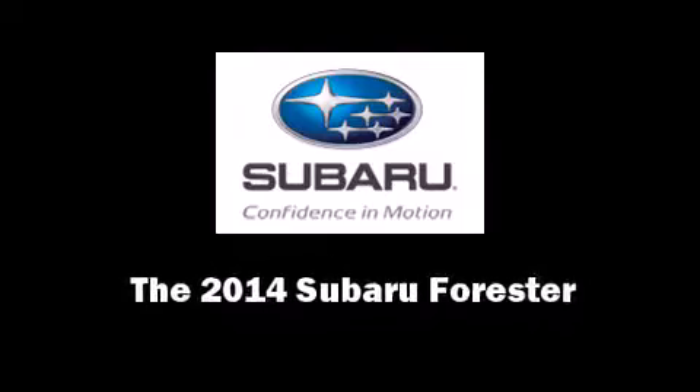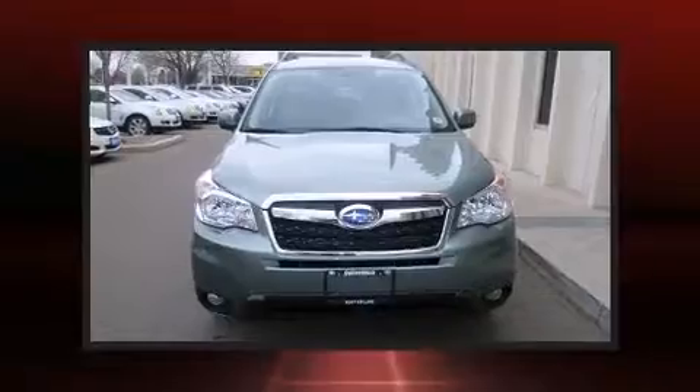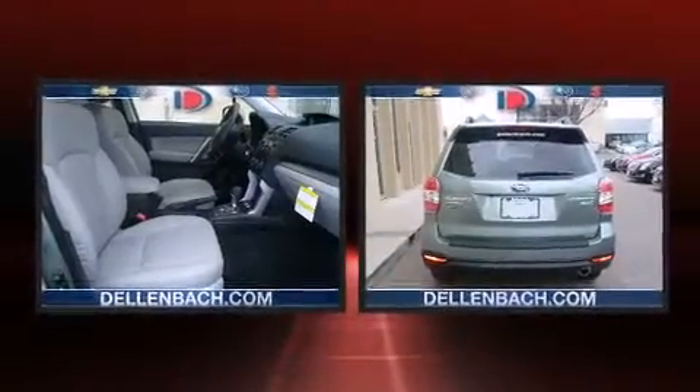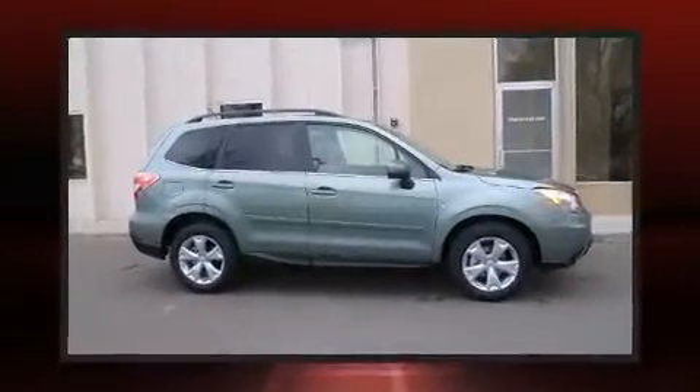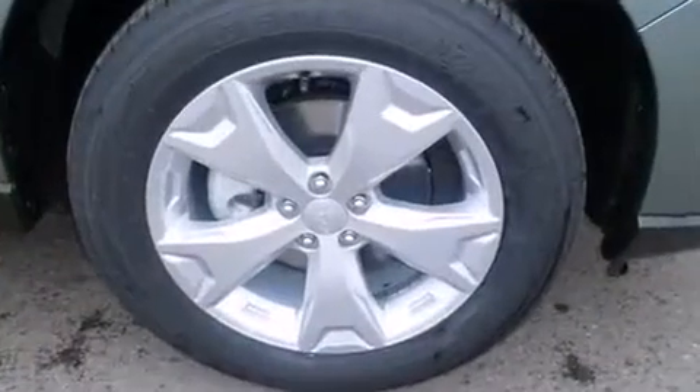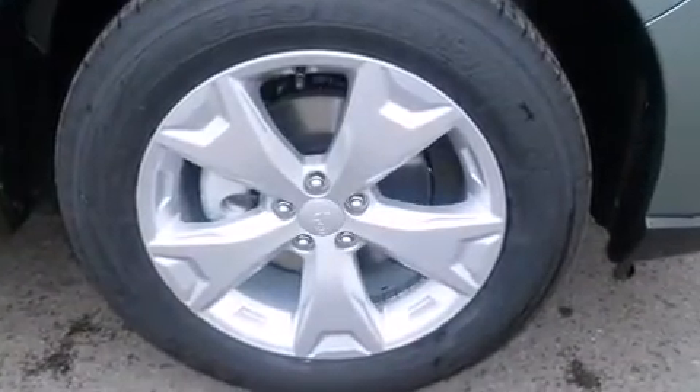Sensibility and practicality define the 2014 Subaru Forester. Smooth gear shifts are achieved thanks to the 2.5-liter four-cylinder engine. And for added security, dynamic stability control supplements the drivetrain. All-wheel drive keeps this model firmly attached to the road surface.